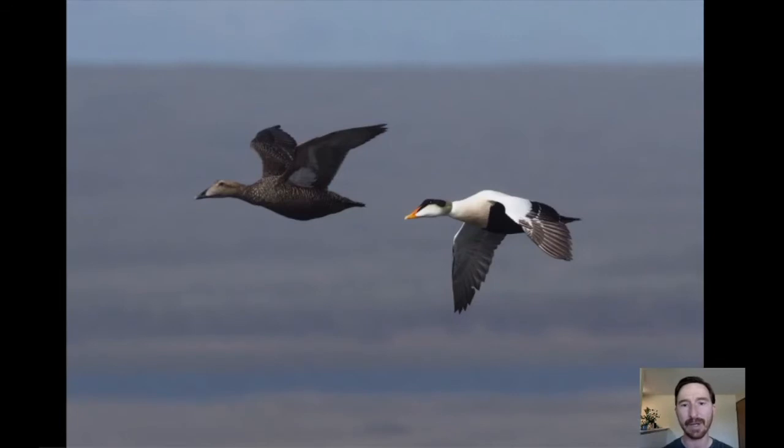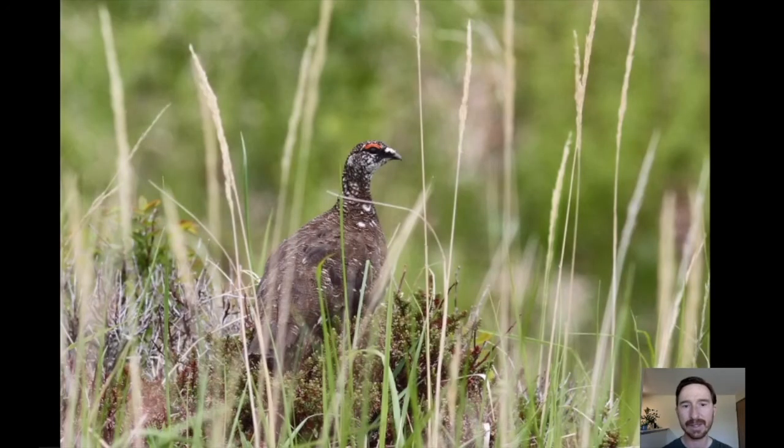We can also find common eiders, mostly seen during our pelagic trip when we visit some small islands where birds are present and nesting. Some of the other interesting land birds are rock ptarmigan, which were very common when I first visited the island but are quite scarce in recent years. We do have one or two spots where we can usually find a male and often watch them display — a really neat flight display as they are calling.